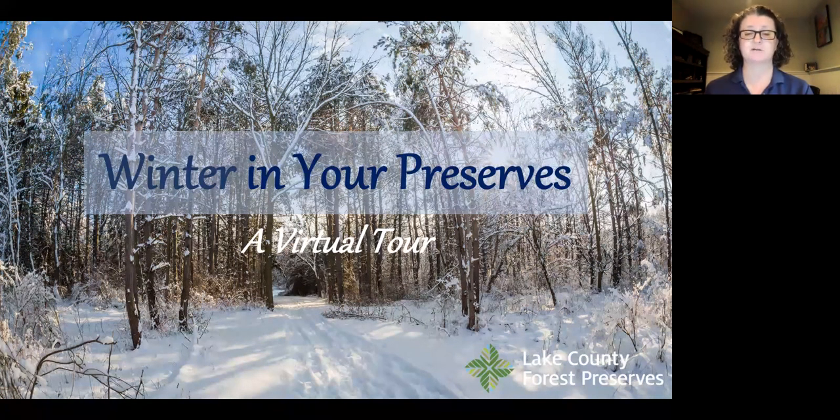The third pillar is education, and the fourth pillar is recreation. Much of my presentation today focuses on both of those last two: how you can learn more in the winter in the preserves, and how you can enjoy your recreation time in the preserves.